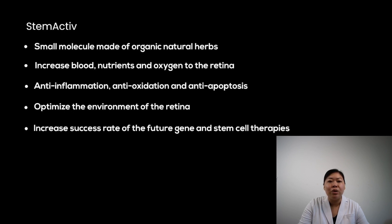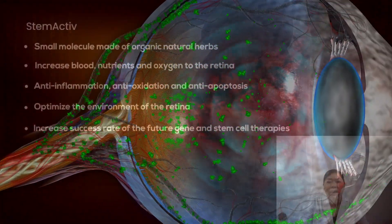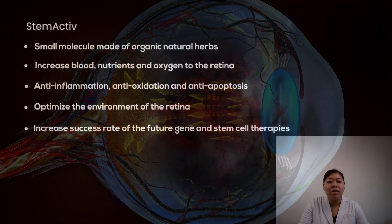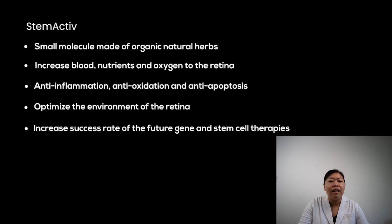China RP Center has been using StemActive for RP patients for over a decade and has helped more than 1,000 RP patients maintain their vision and quality of life. StemActive is also the best pre-treatment for increasing the success rate of future gene and stem cell therapies because it optimizes the microenvironment of the retina, including anti-inflammatory, anti-oxidative, and anti-apoptosis components. Genetic materials can be injected into certain zones in the eyes to eventually cure the disease, but without a healthy microenvironment, an inflamed surrounding could result in complete treatment failure.